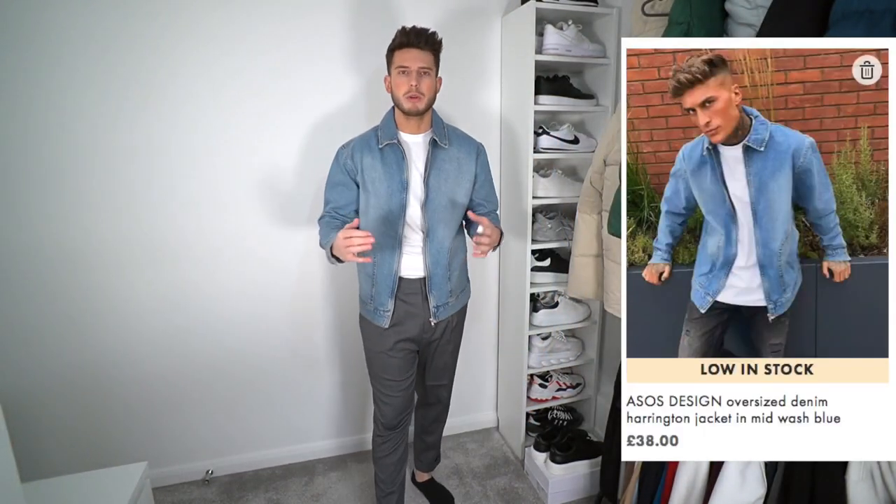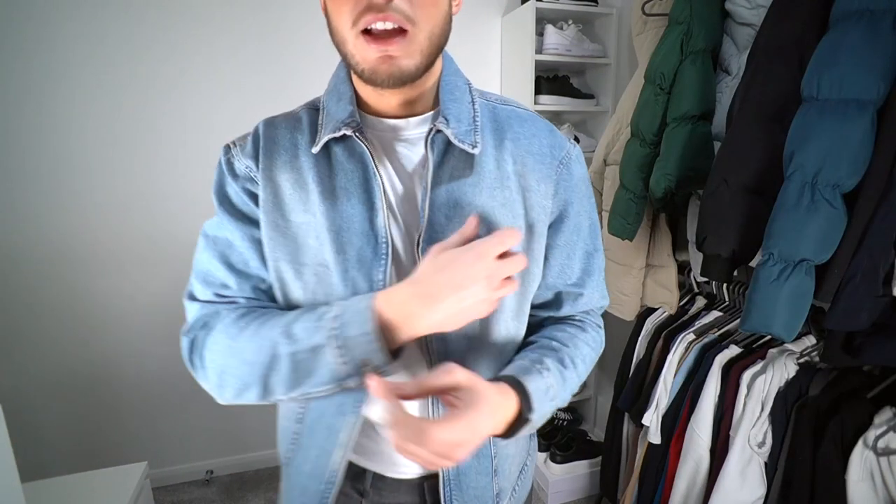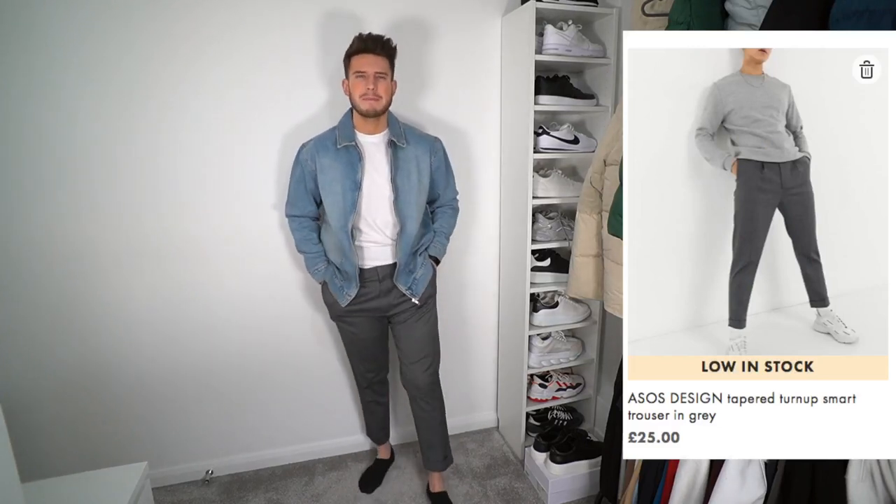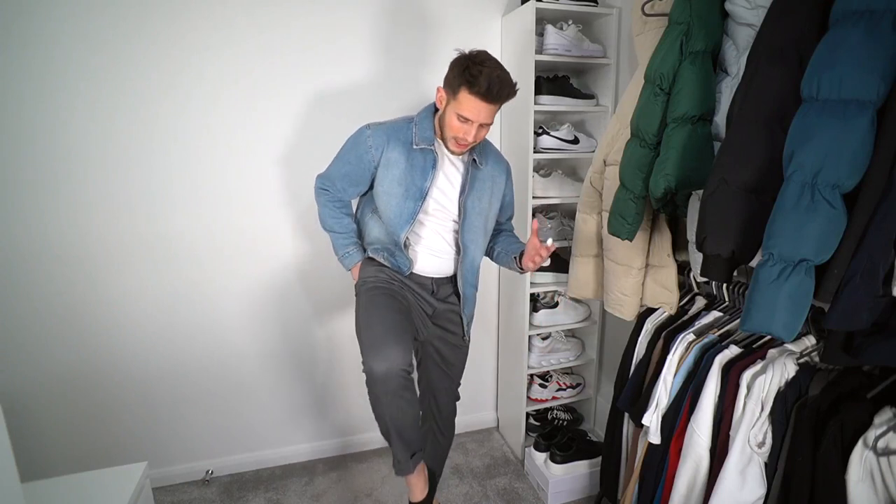The next few items - we've got this really nice denim jacket but it's actually got a zip, whereas most denim jackets have buttons. It does give a bit of a different look. We've just got a plain white t-shirt and matching it with some ASOS smart tapered trousers, which are really nice. Sometimes trousers can be hit or miss and a little bit too tight, but you just have to get the right style for your physique. I'm a bit thicker and my legs are a bit chunky, so I need pants with a bit more room and stretch, and these actually work really nicely.